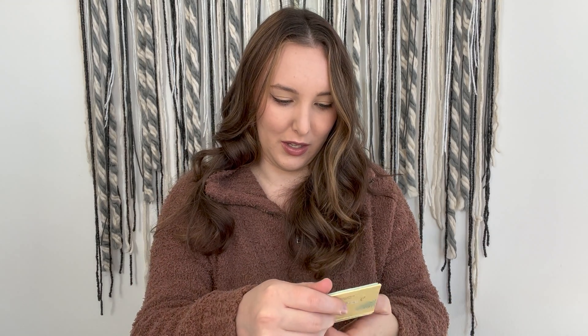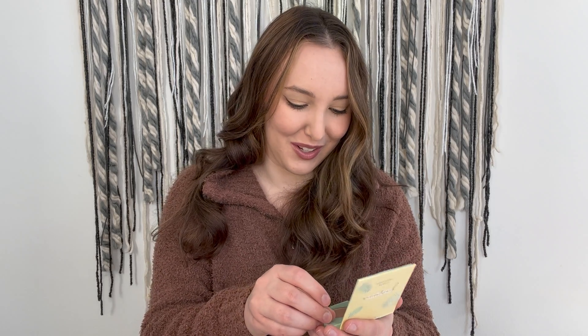Then we have the Jasmine Beauty Coastin Highlighter, a $28 value. The packaging is really pretty and it has a little mirror too. It's inspired by Southern California, which is awesome because that's where I live! This is a weightless and buildable formula infused with camellia flower, white tea, and safflower seed oil to calm your skin while delivering a beautiful face and body glow.